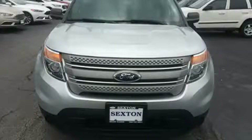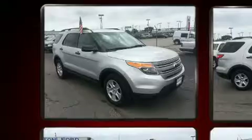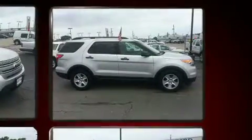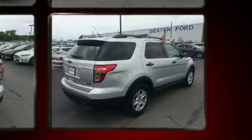Sensibility and practicality define the 2014 Ford Explorer. With fewer than 45,000 miles on the odometer, this four-door sport utility vehicle prioritizes comfort, safety, and convenience. It features an automatic transmission, front-wheel drive, and a 3.5-liter six-cylinder engine.